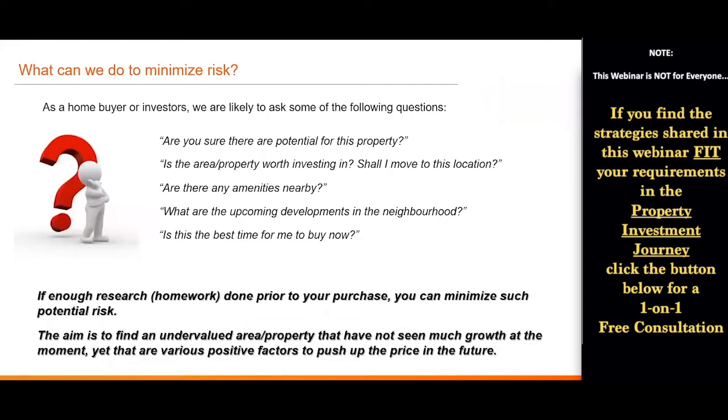In short, the aim is to find a potentially undervalued area and identify if this area will be the next potential property hotspot — a place that may not have seen much growth at the moment, but where various positive factors will push up the price in the future.